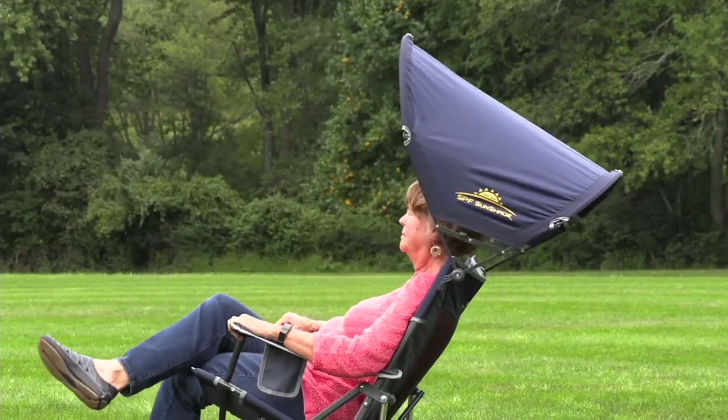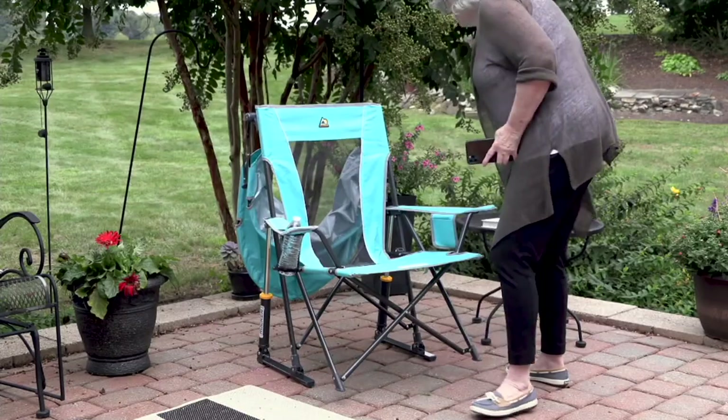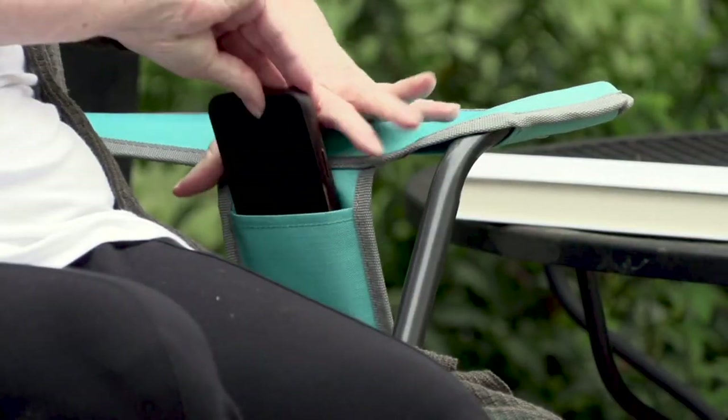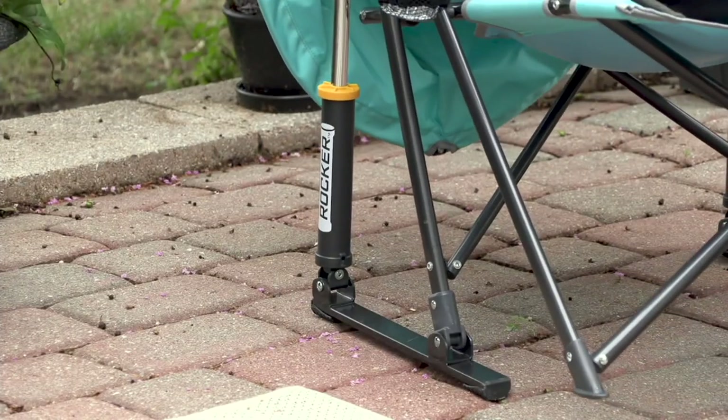Spring is 16 days away. This is from GCI — Great Chair Innovators. We love GCI. We've had today's special values on their chairs. This is the first time they've brought one of their amazing collapsible rocking chairs that has a built-in sunshade.